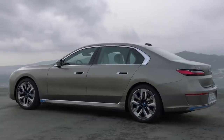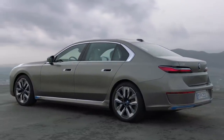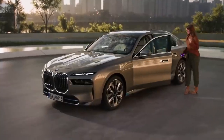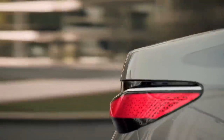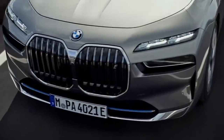Last but not least, there is the electric i7, featuring two electric motors with 536 horsepower and around 300 miles of range. BMW says they can get 80 miles of range from just 10 minutes of charging, and buyers will receive complimentary charging for the first three years of ownership at Electrify America stations.